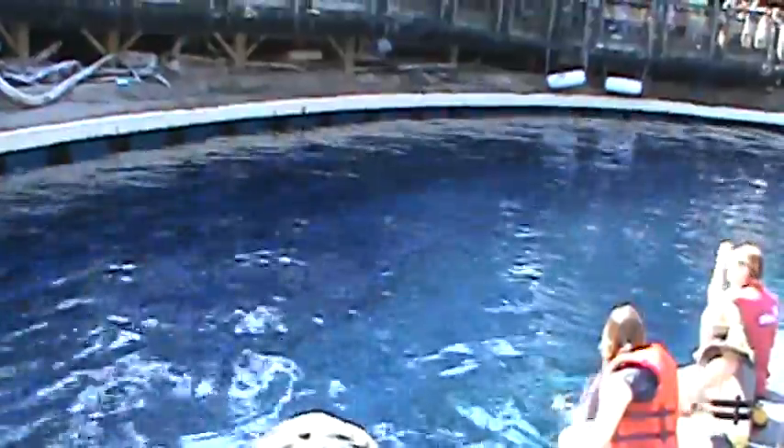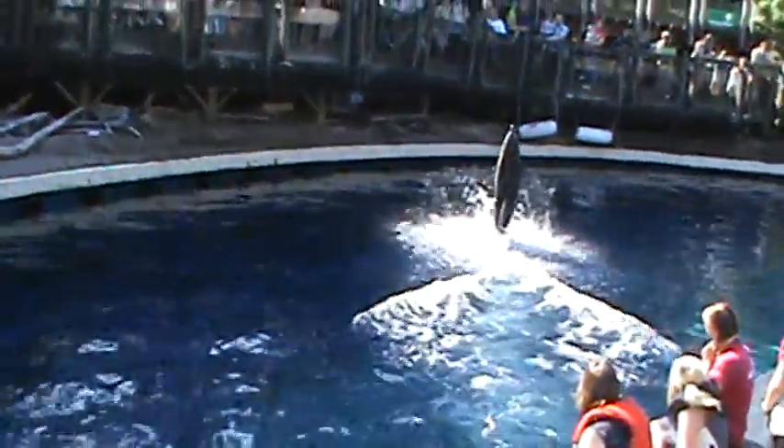We can ask for voluntary blood samples from our dolphins as well, but it doesn't come from their arm. Instead, it comes from the part of his body he's using to block on water right now. Anyone want to shout it out? What do you think is the most important body part for that behavior you just saw?